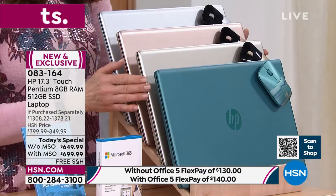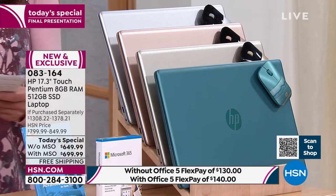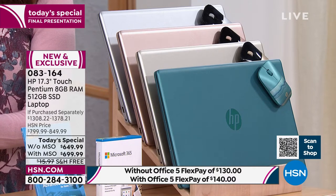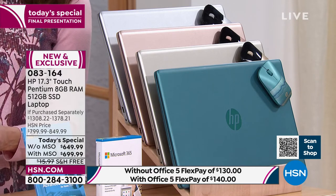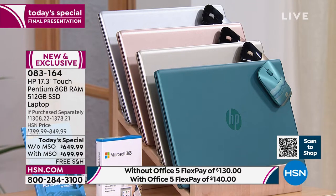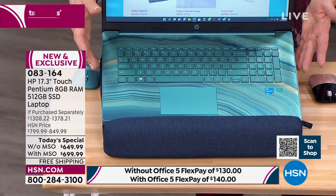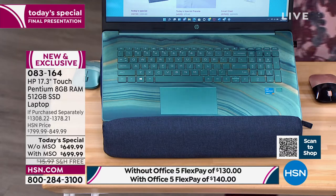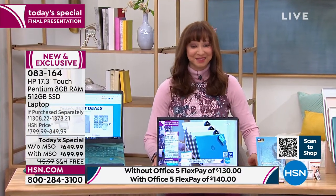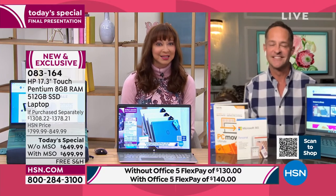We do have brushed gold, and the teal has really been our number one seller today. We're doing free shipping. With Office, it breaks down to about $140 a month in FlexPay; without Office it's basically $130. The teal looks like a sliced geode — a rock hound would love it, gem quality. Everyone gets a wireless mouse and that 1-2-3 support. No one gets this price after midnight.